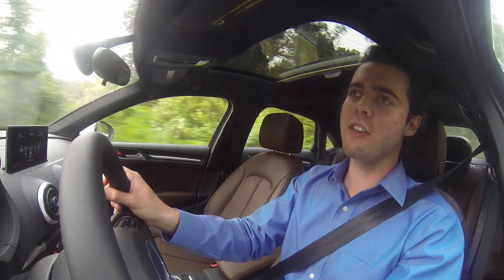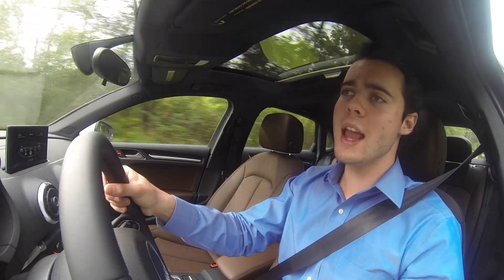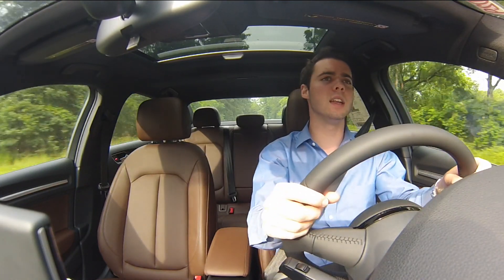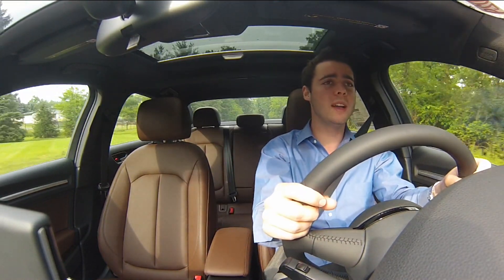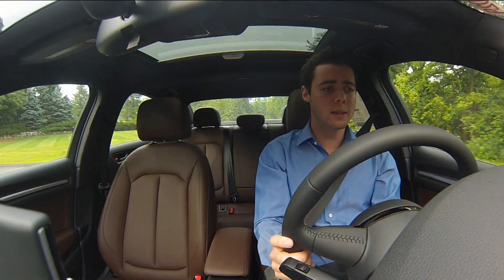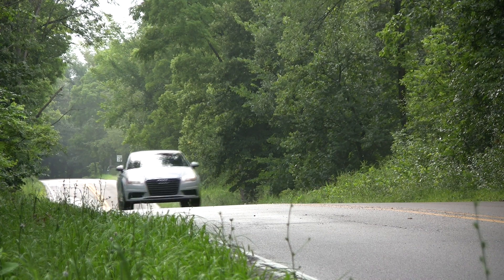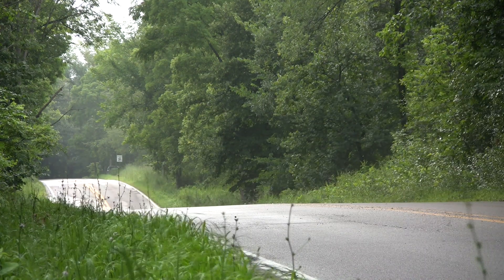I wasn't expecting a very fast car. It's got a 1.8 liter turbo four-cylinder, producing 170 horsepower and 200 foot-pounds of torque. But the second I got into the car, I was quite surprised — it actually, at most speeds under 50 miles an hour, thrusts forward with aggression. And it's plenty fast for what this car is meant to be.